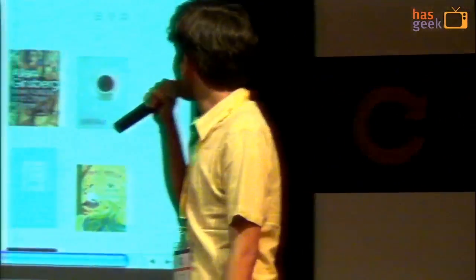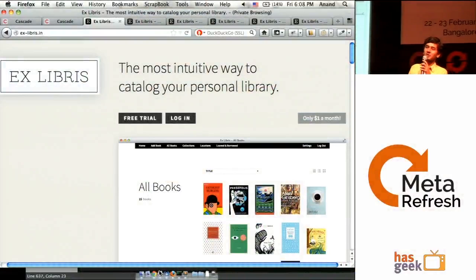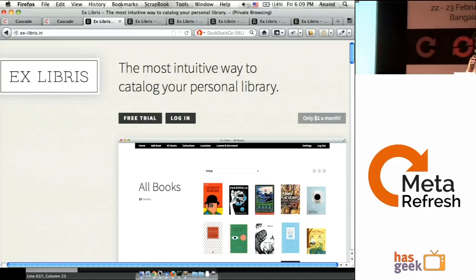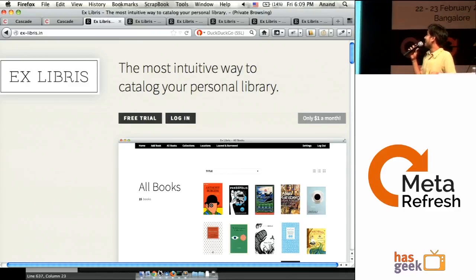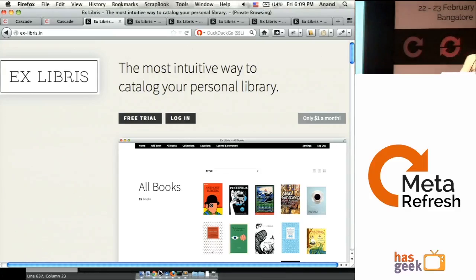The first one is called Ex Libris. It's a personal book cataloging system that we wrote because both of us have a lot of books. Now that we don't live with our parents anymore, half our books are back home in Delhi and the other half are here in Bangalore. A lot of our books are rare books handed down by our parents and grandparents, and people keep borrowing things and we always lose track — we never know who has which book. I used to do this in a spreadsheet because the emotional value of my books is too much for me. After a while we realized this was a recurring problem in most of my friend circle, so we decided to solve it by writing Ex Libris.